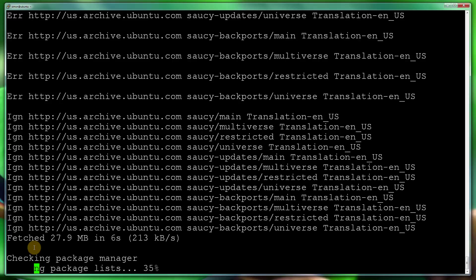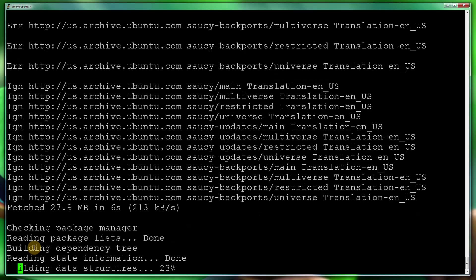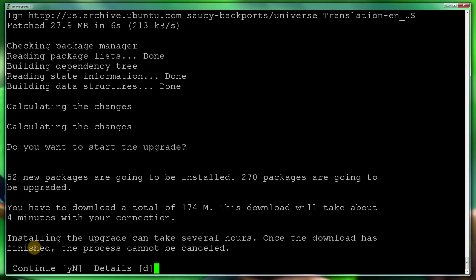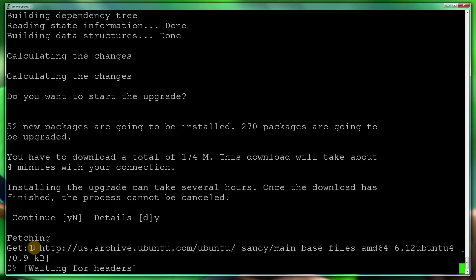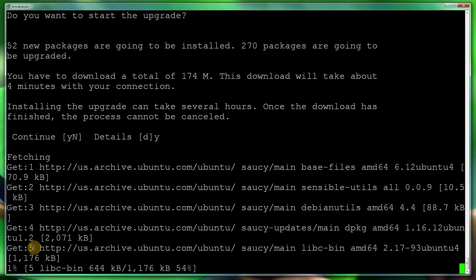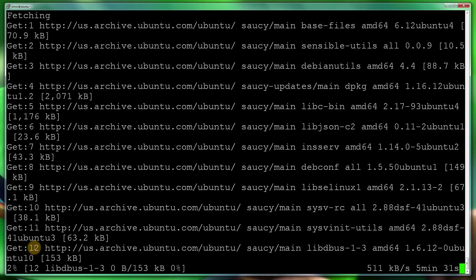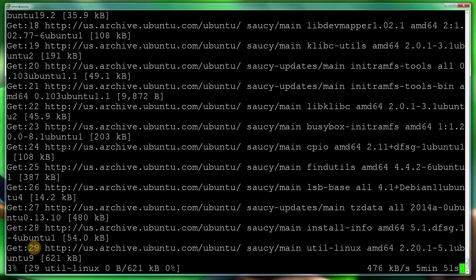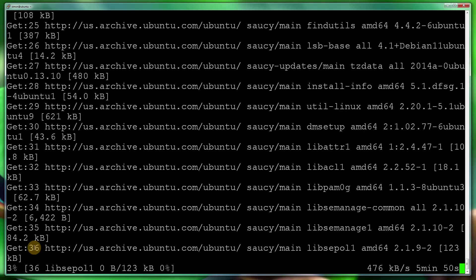As you can see, it fetches from us.archive.ubuntu.com — if you are in the States it will be a lot quicker, but you may have a fast connection where your box is anyway. It's asked: you have downloaded 174 megabytes, do you want to install those? I'm going to say yes. It's going to run through some options about grub and my keyboard — just setting those up. Afterwards it will be running 13.10, which is Saucy.